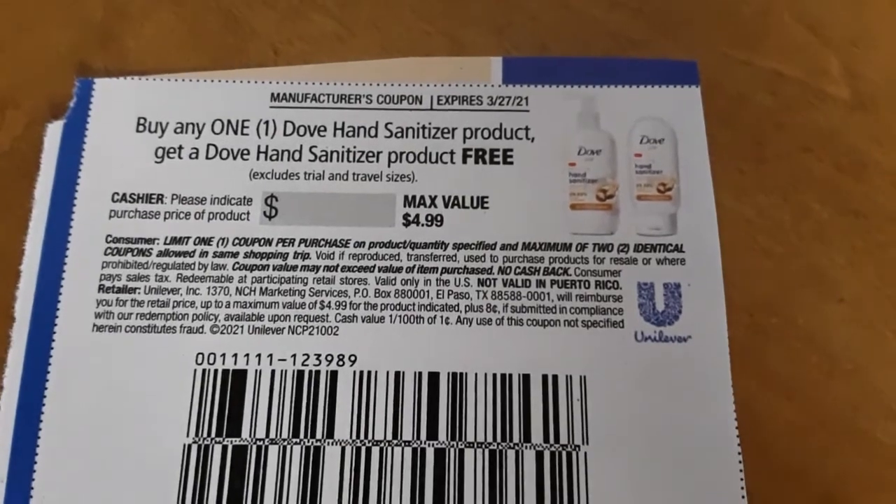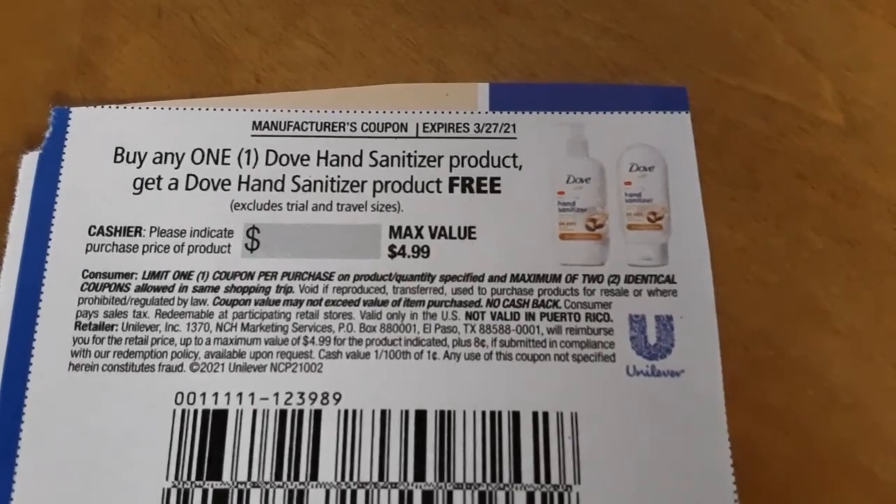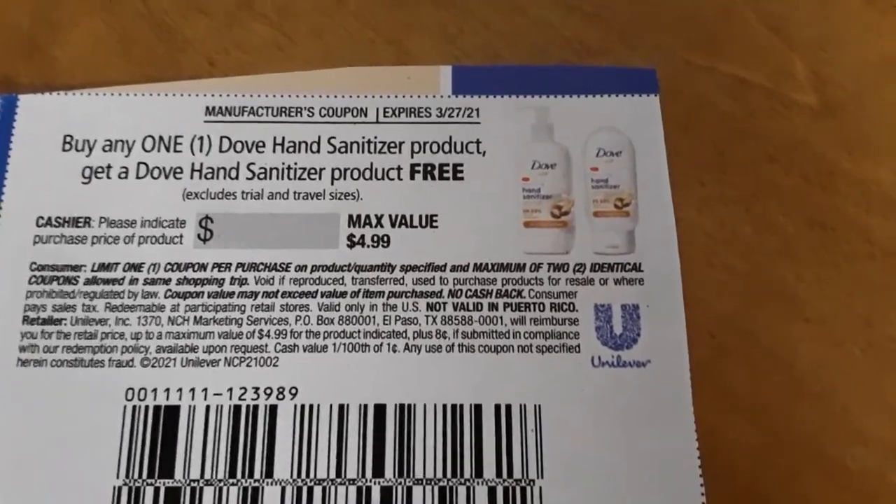So here's what I'm wondering. I have this buy one, get one free from Dove — they're buy one, get one free. So I'm curious as to how many I will end up getting for free, if I'll pay for one and get three free. I guess we'll find out.